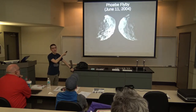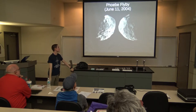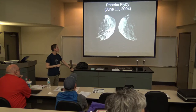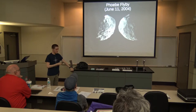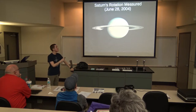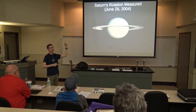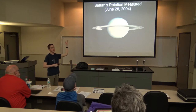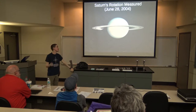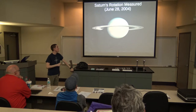Finally it made it to Saturn. As it was coming in, it flew by Phoebe, one of the outer moons of Saturn — this was the only time it could fly by this moon due to orbits. These are some of the pictures it took of Phoebe, the best pictures we had of this moon. Also, one of the things it did when it got to Saturn was make a very accurate measurement of the rotational period of Saturn.